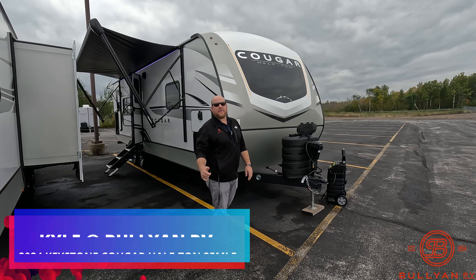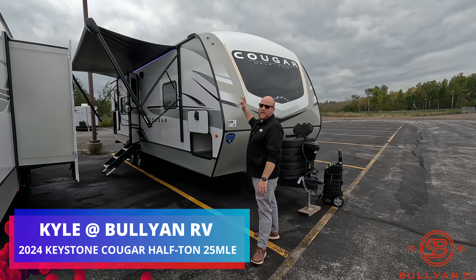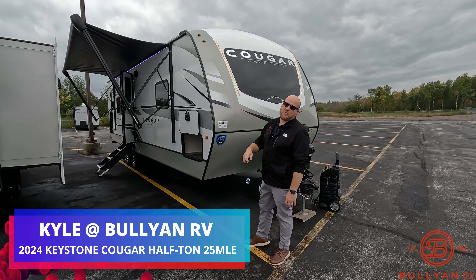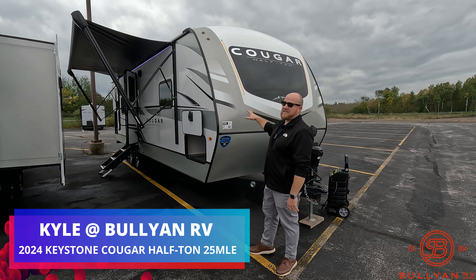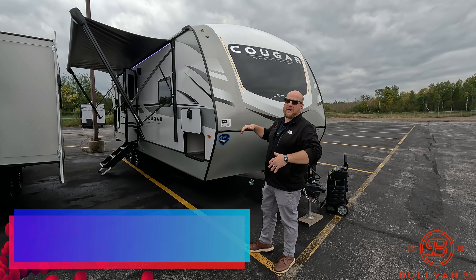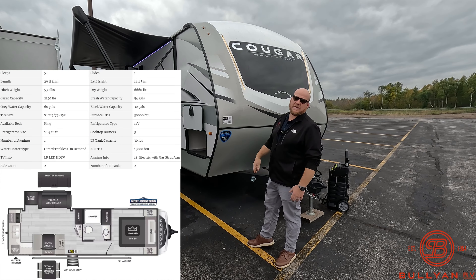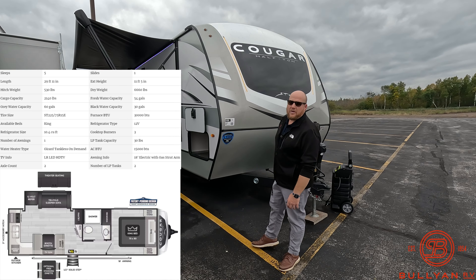Hey guys, welcome back — Kyle Dimmon here at Bullion RV. I'm super excited and honored to show you our very first 25 MLE from Cougar. It's a brand new 2024. If you loved the 22 MLE, this thing is even better — just a little bit bigger, gives you that privacy in the bedroom. We'll get you on the outside, show you a couple new features, then get you inside.